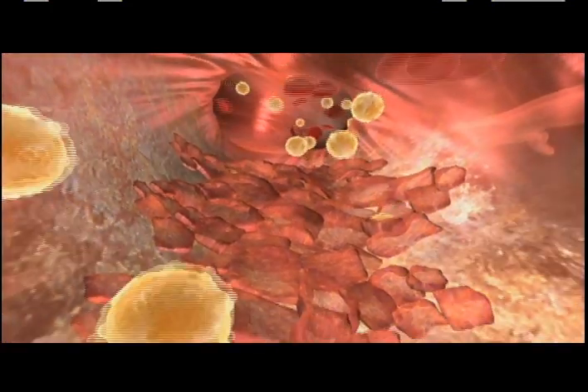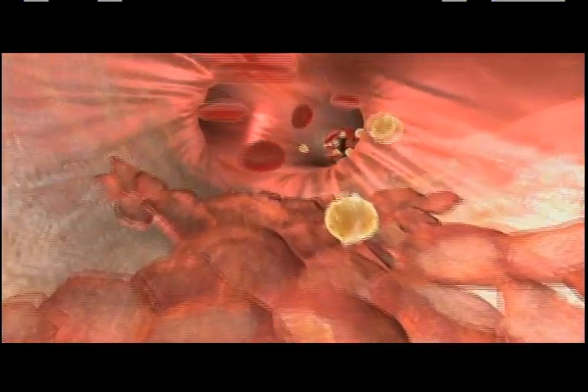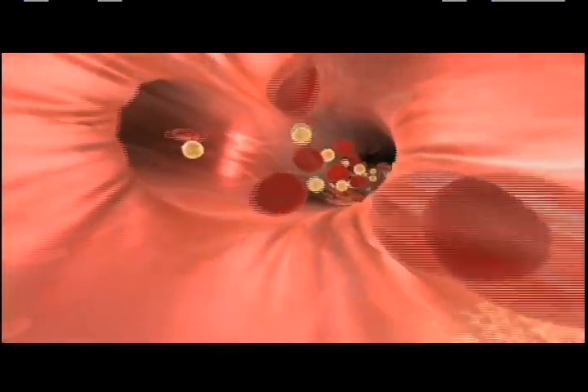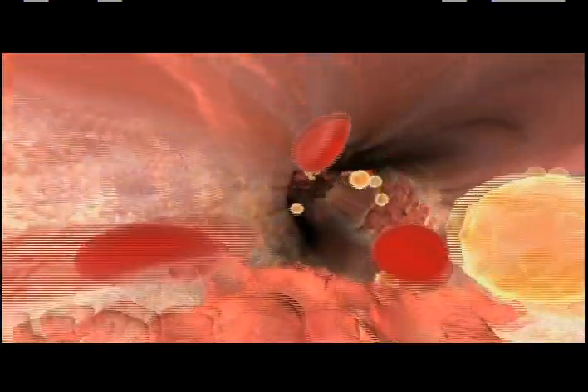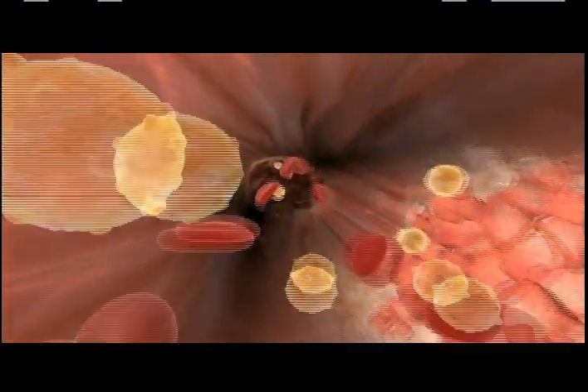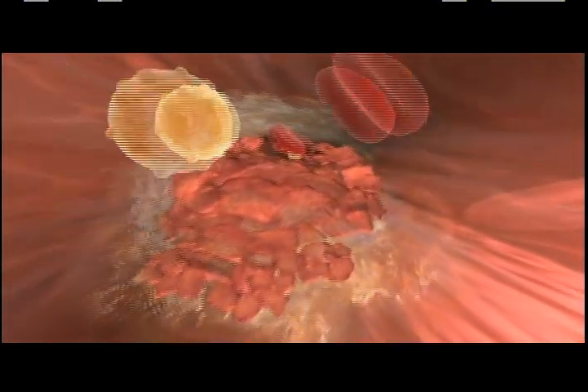Plaques can start forming at an early age, and over time, this can lead to clogging of the arteries. This can happen in a number of different sites around the body and can get progressively worse over time. This chronic process, known as atherosclerosis, can become life-threatening, depending on whether the plaque is stable or unstable.